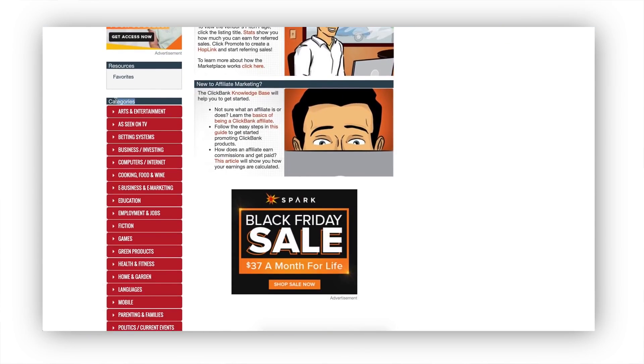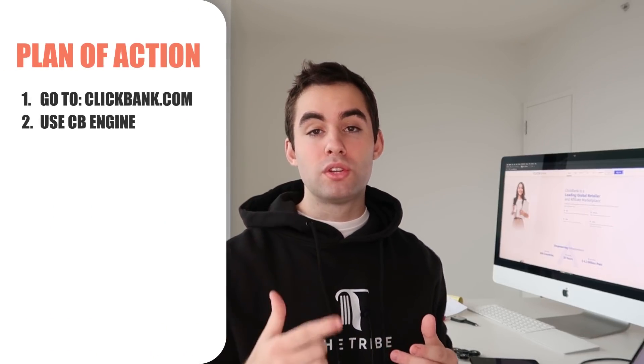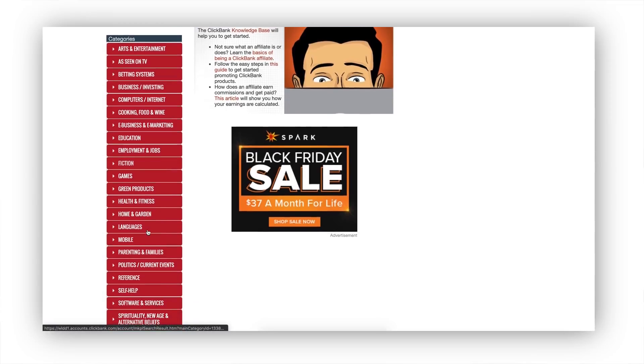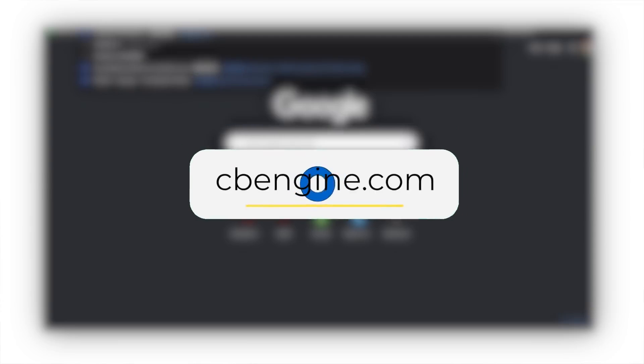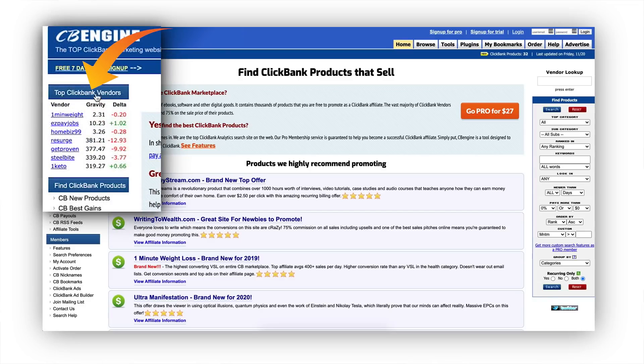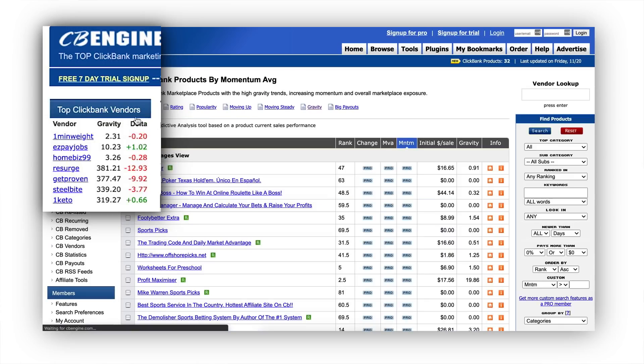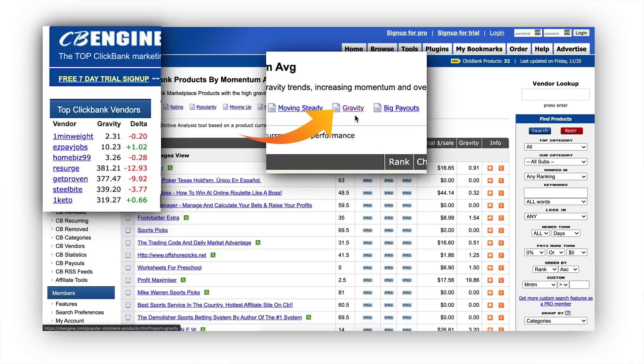Here are all the categories of different offers that you can go ahead and promote. However, something that wasn't shared with you before is that you have the ability to use a source called CBEngine.com to sort through the highest converting offers on ClickBank right now. Rather than going through all of these offers, we can go to CBEngine.com and take a look at all of these different offers. What we want to do is click on top ClickBank vendors on the left-hand side, and then click on Gravity.